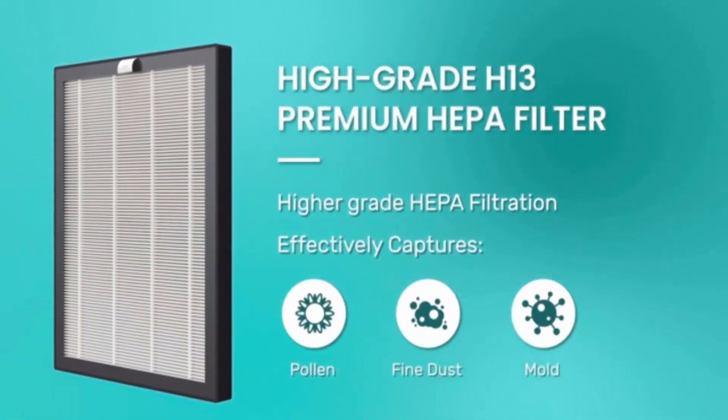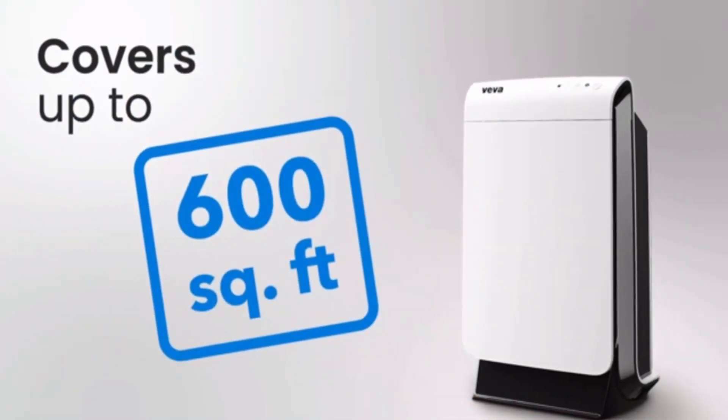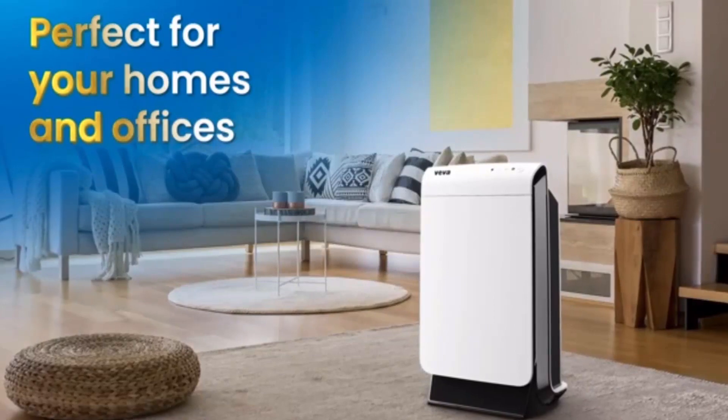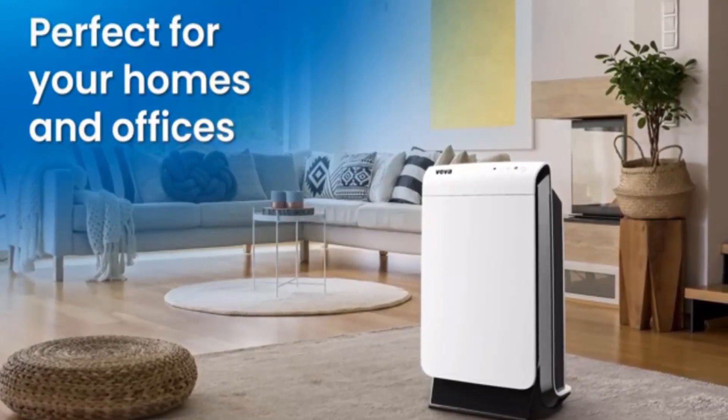The air purifiers for bedroom use are great for homes with a baby, cat, or dog. The HEPA air purifier does not produce trace amounts of ozone, making it a safe choice for your family. Replace filters every 2 to 6 months for optimal results.